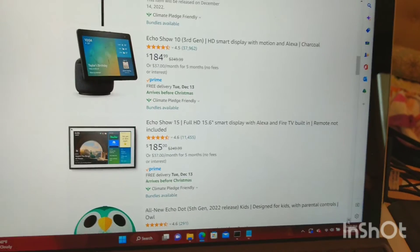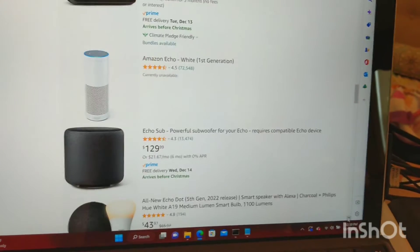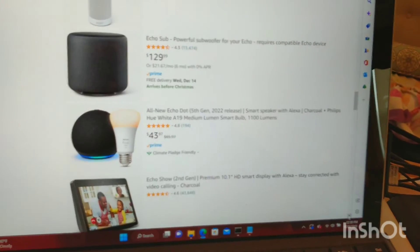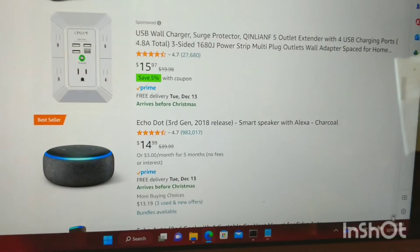They still sell some of these older Echo devices, which you can still have a lot of fun with. So even if you just keep it simple and get your jokes of the day, or you set off reminders and routines, timers — most anybody can benefit from one of these Echo devices.